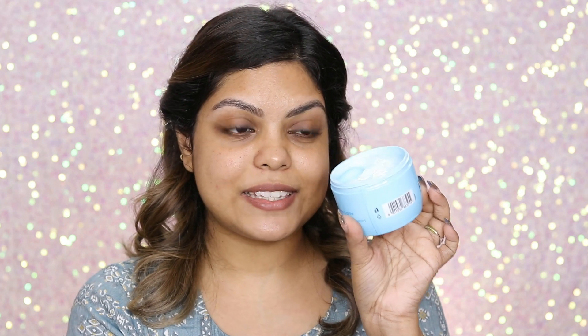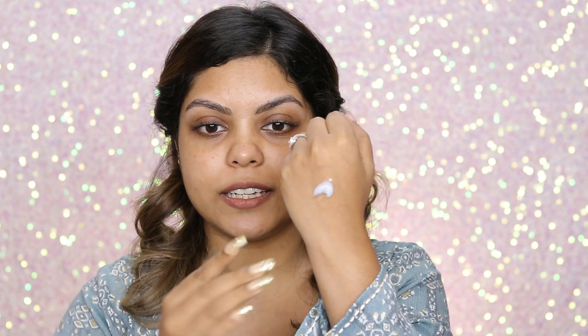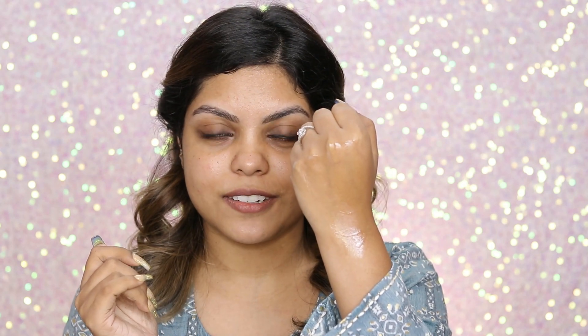Here is the product — it comes in a very light blue color. You can see the texture: super light, like a gel, and it absorbs into the skin very nicely. You can use this before makeup as well, or just apply it as your moisturizer. I like to take a little bit, apply it on my skin, massage it really nicely, and that's it.